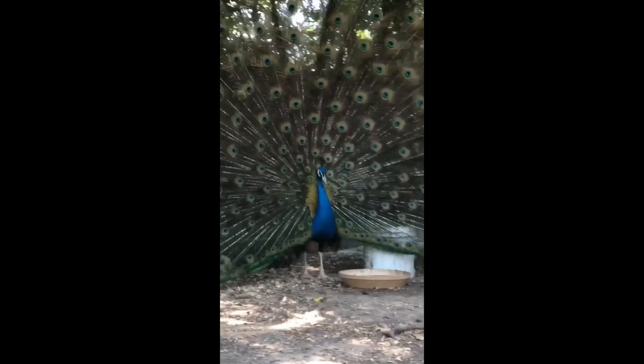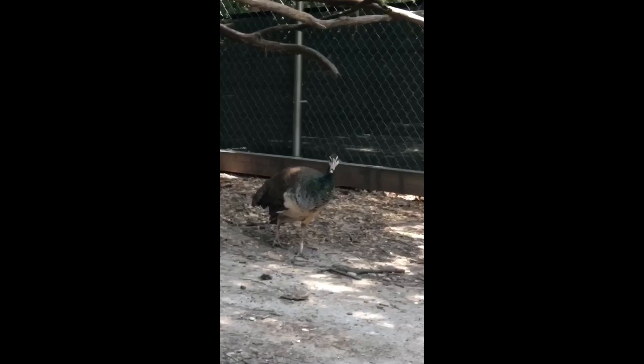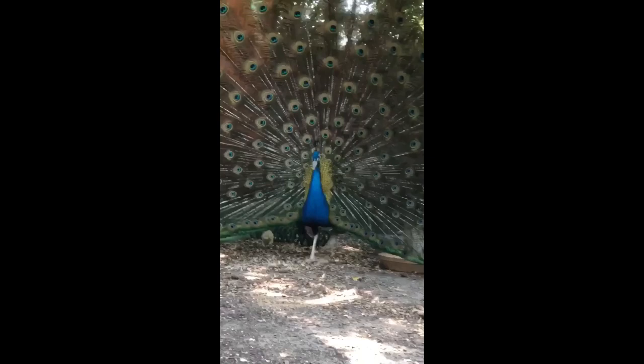Oh, you're just taking your tail feathers. Oh my goodness, what a pretty boy you are. The girl he's trying to attract right there — she's a pretty one. She doesn't look like she's interested, but she is.